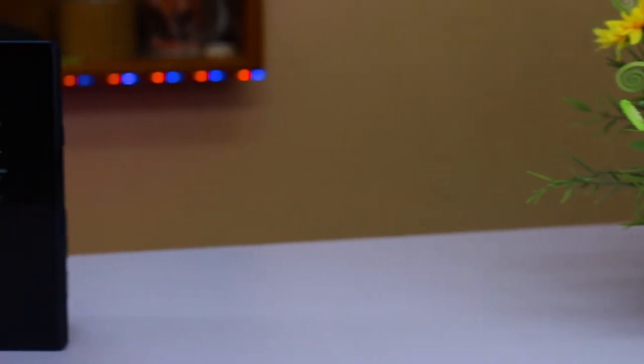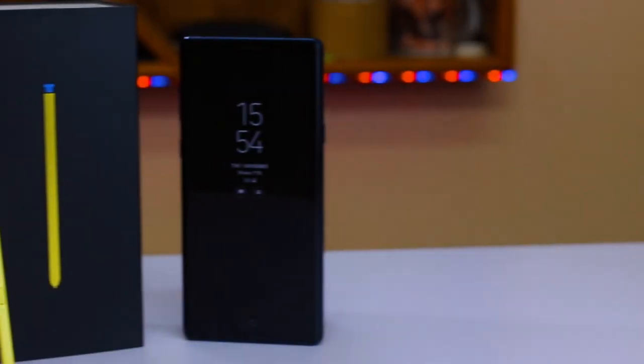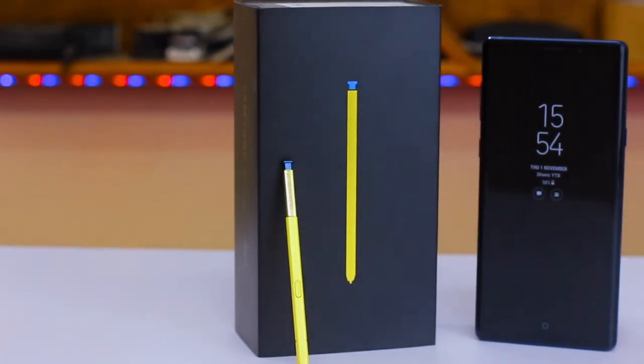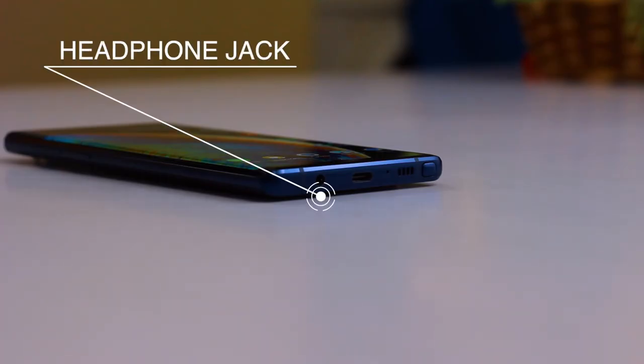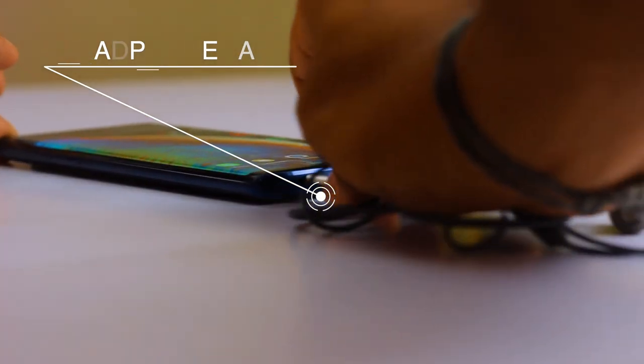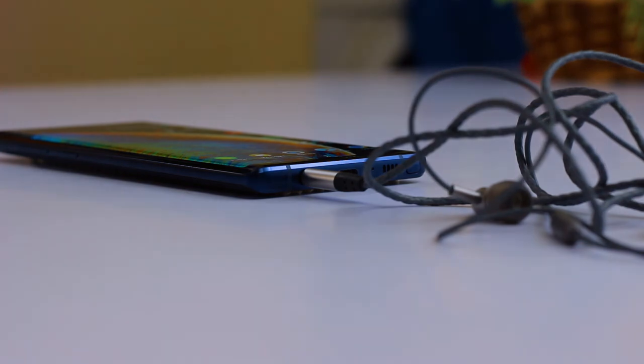Last but not least, this is the most personally beneficial part I've noticed in the Samsung Galaxy Note 9 — the inclusion of the headphone jack. Samsung did not omit the headphone jack, and you still get a 3.5mm jack here.